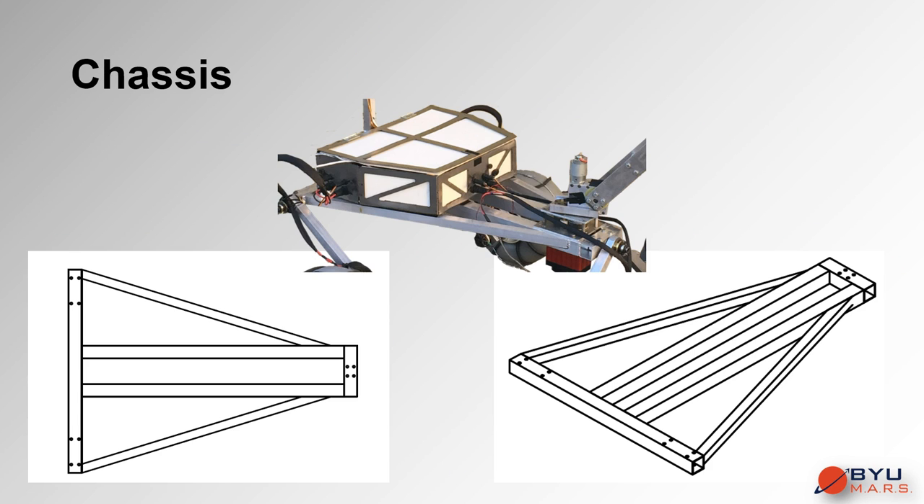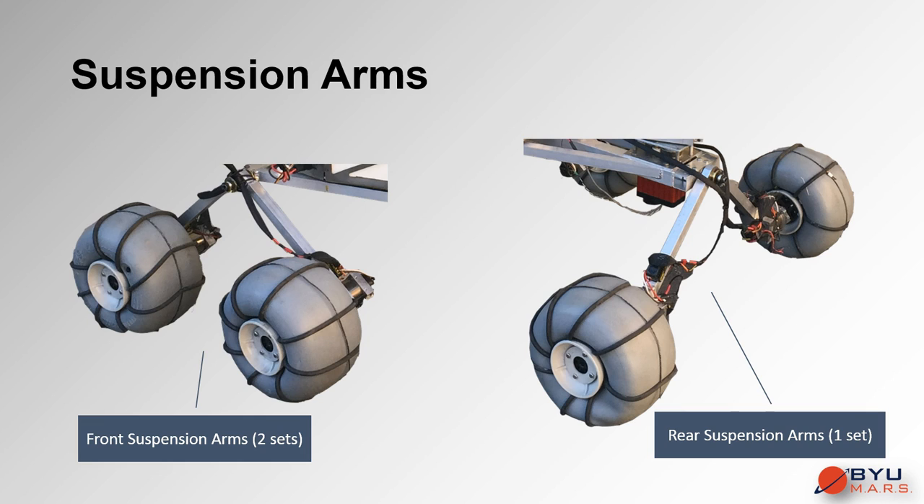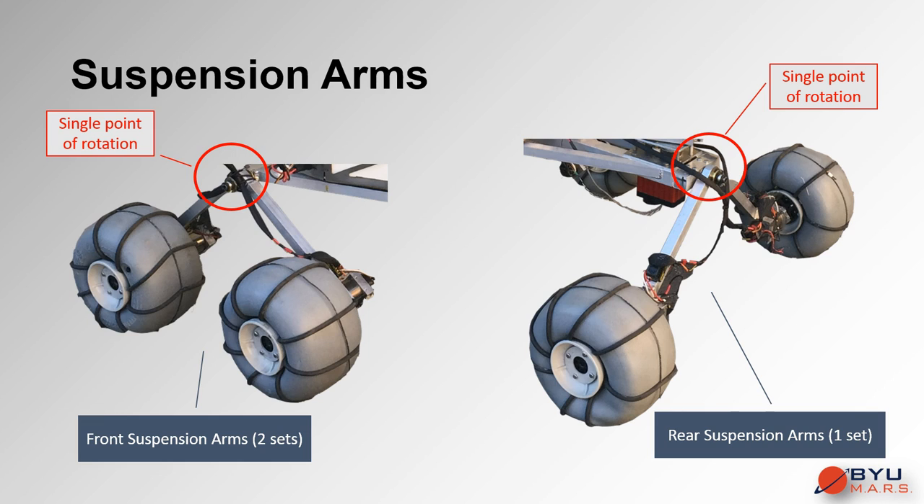The chassis is flat and triangular in shape, made of square aluminum tubing, and is designed to be strong, rigid, and lightweight. Built into the frame are three rotating connection points for the suspension arms. A rocker pivot suspension system is used, involving three sets of rigid suspension arms that each have two wheels and two motors attached, with each arm set able to rotate freely about a single point. This ensures all six wheels remain on the ground as the arms adjust to landscape contours.